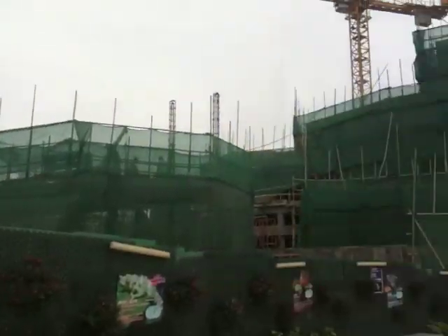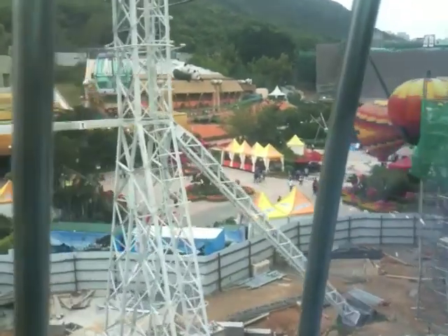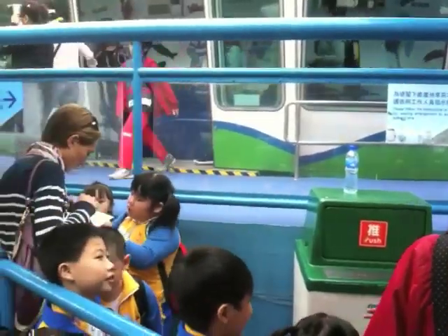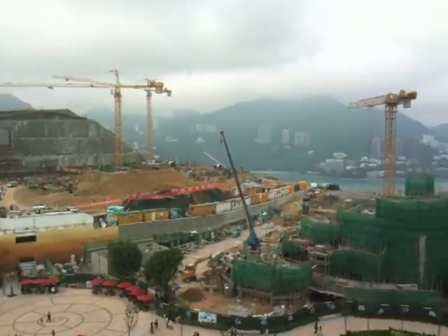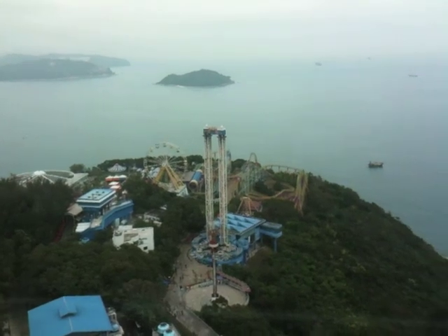Ocean Park was divided into two separate areas and as you can see there's lots of construction — they have big improvements that they are working on. To get from one side to the other we had to go via a chairlift. And there was a tall observation tower which we went on. And there should be some shots of the park coming up — you can see lots of cranes and green stuff covering not-yet-completed areas.